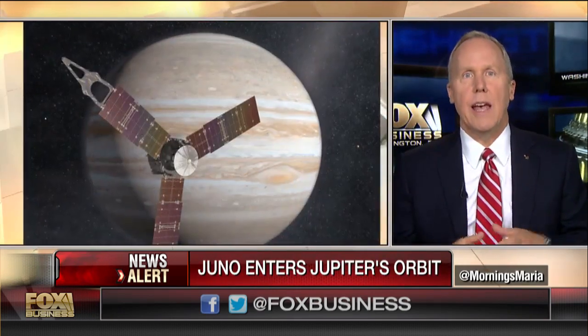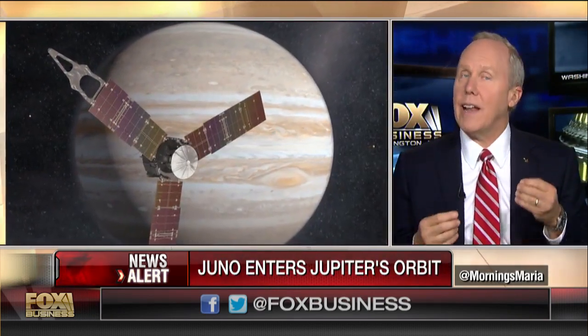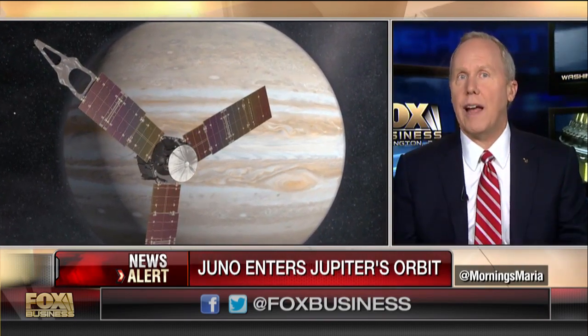Jupiter is such a massive planet that it sucked up all of the raw ingredients that formed the Earth and the other planets like Mars, Venus, and Mercury. By probing its depths, we'll get an idea of how the early solar system formed and how this gas giant came to dominate the solar system.